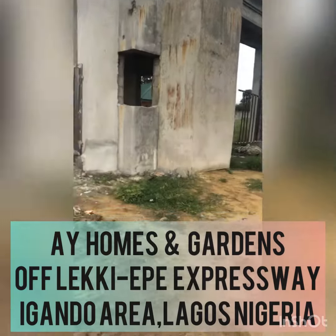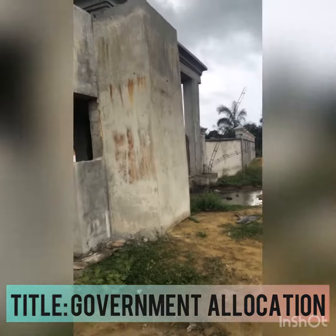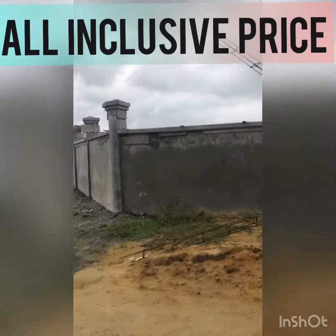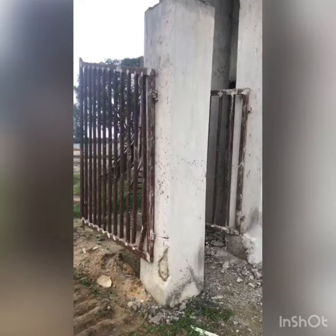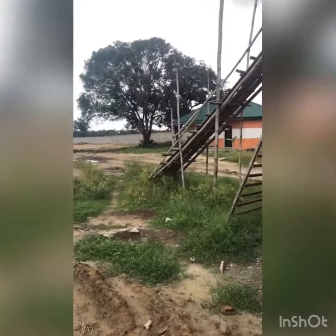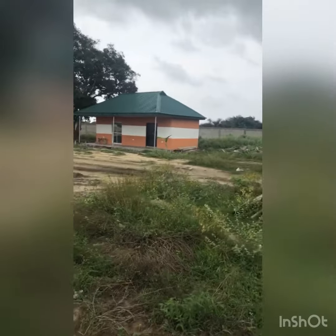Good morning people. Today I'm here at AY Homes and Gardens. This is somewhere before a lake junction, right behind Ibeju Leki, just off Leki Expressway. It's behind the MNState phase 2.